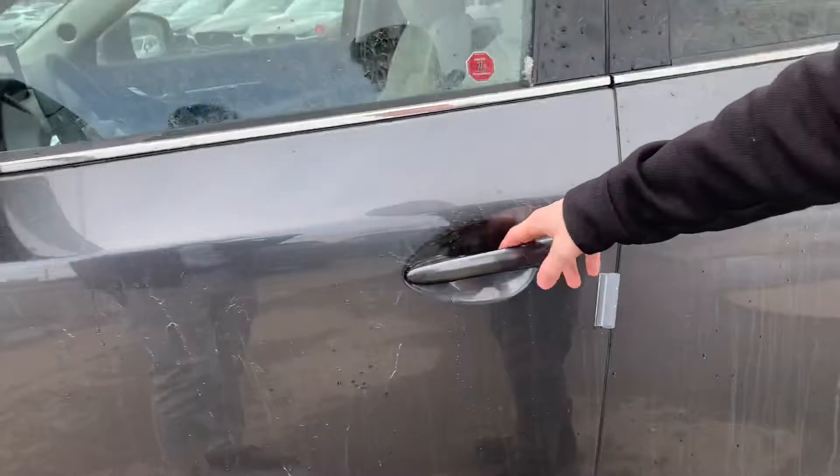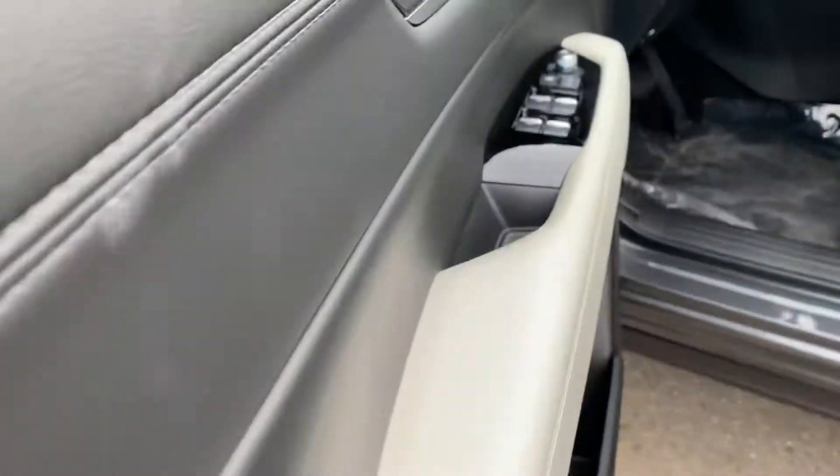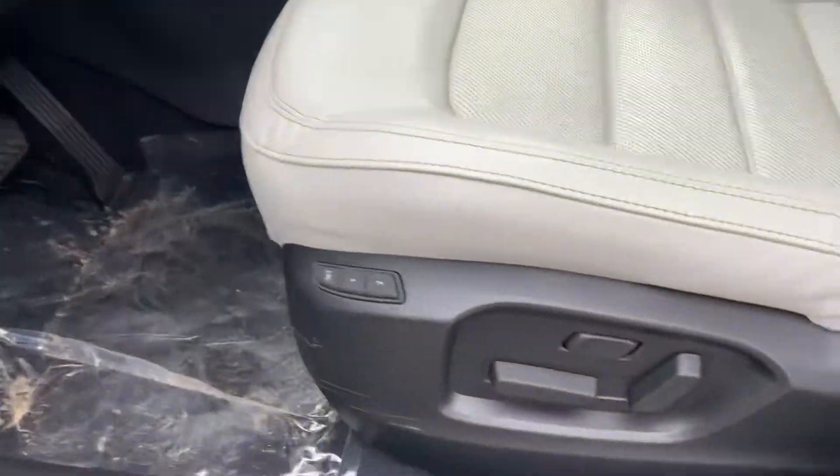You also get your keyless entry here and some advanced blind spot monitoring in your mirror. You also have powered locks, windows and mirrors, as well as powered seats with memory seating.